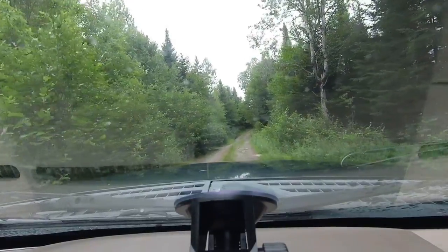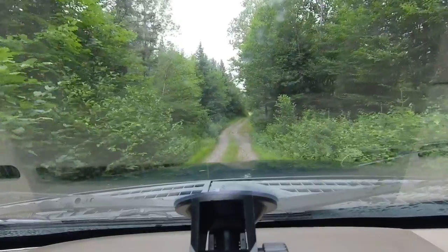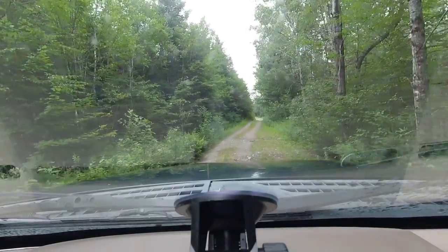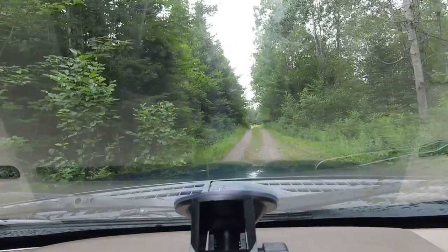With how the road has changed, we've both been kind of curious as to what this was going to look like. Right now, it looks like it always did. So this is kind of cool. We'll let you know if things change.